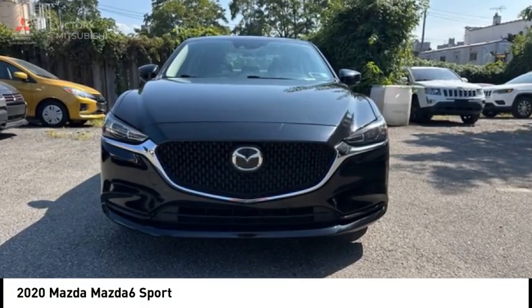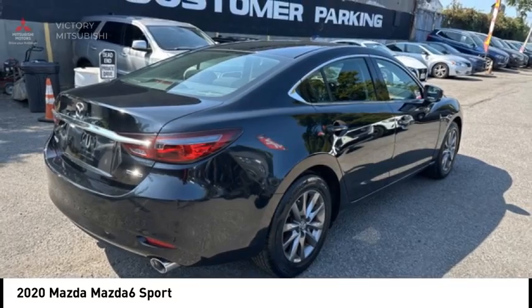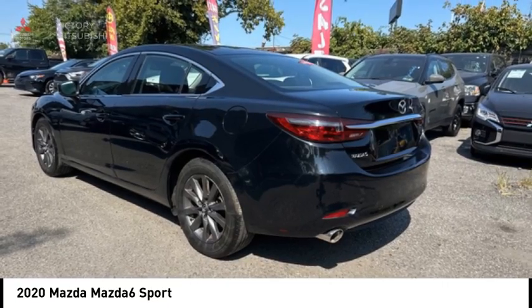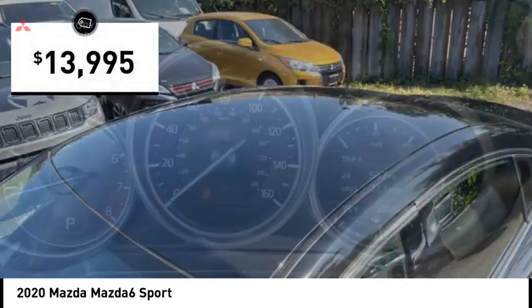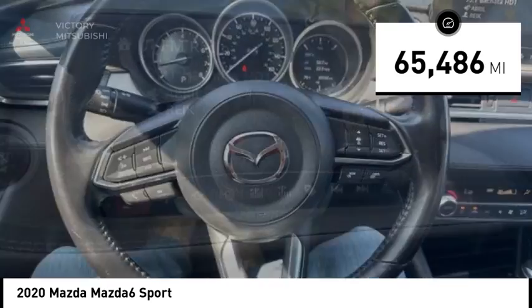Stop by and take a look at the 2020 Mazda 6 — exceptionally stylish and fun to drive. The Mazda 6 has quality, dependability, and reliability at the heart of its design. This acclaimed sports sedan appeals to your senses and your wallet, and is priced below $15,000. This vehicle has less than 70,000 miles.